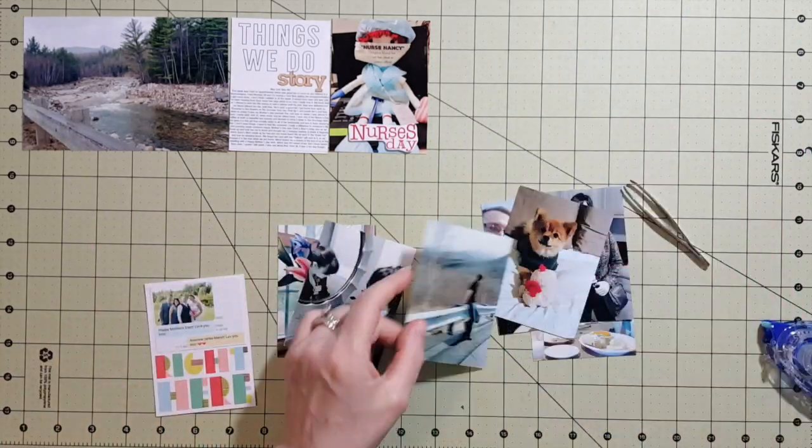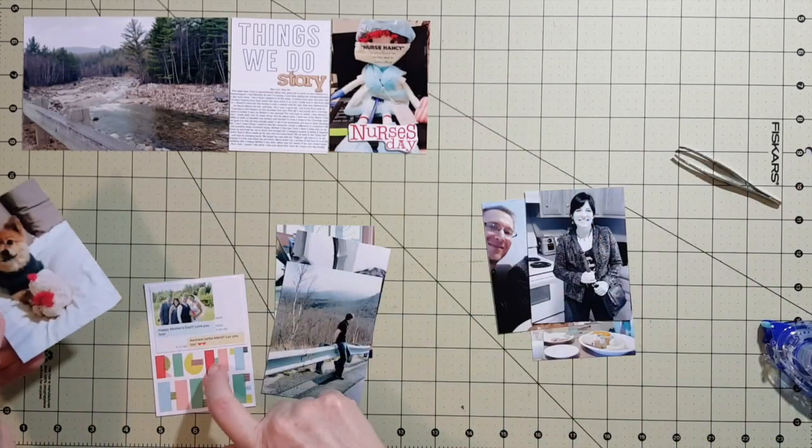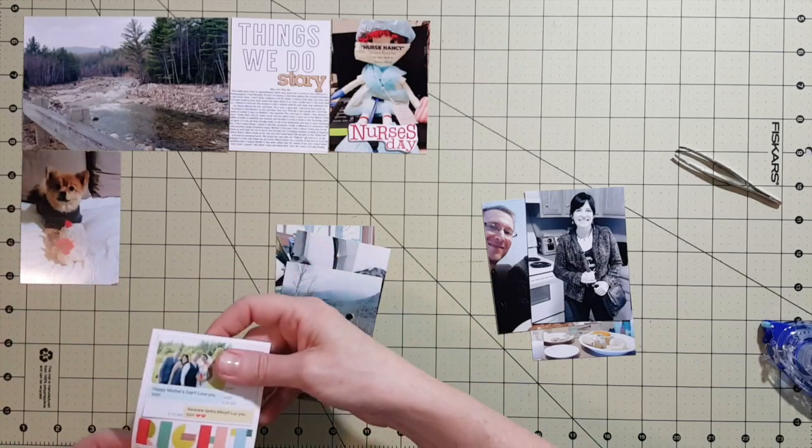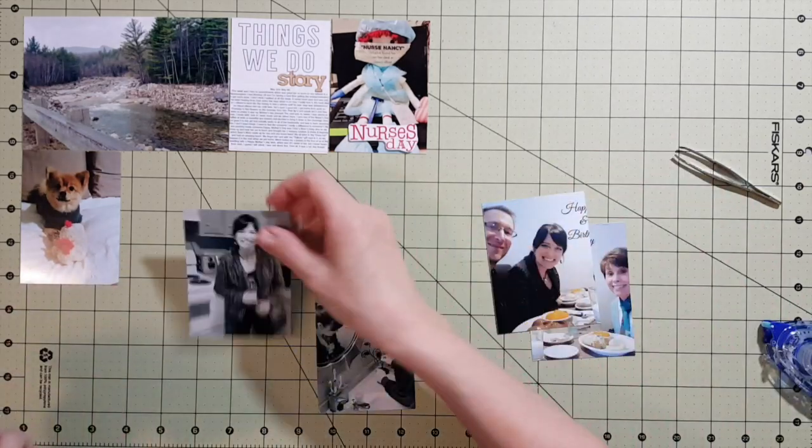There was a little flyer we had for Nurses Day, so I just cut it out and popped it up on some foam tape. I also have a ton of photos this week, which happens to me every week — I end up with so many photos that I don't use a lot of my kit cards.